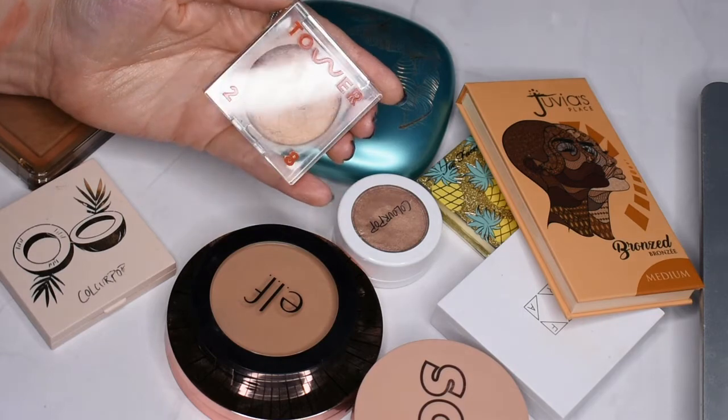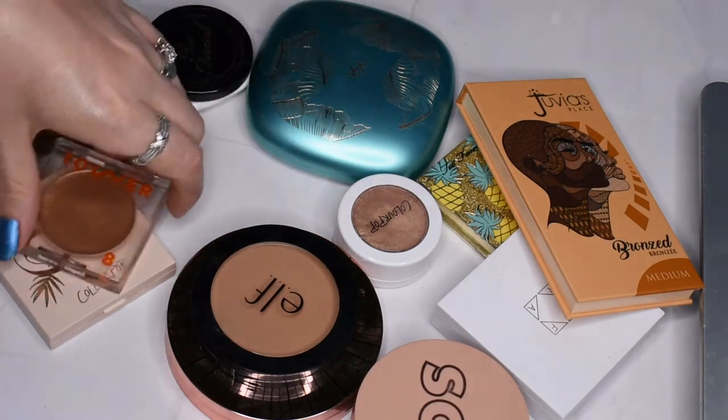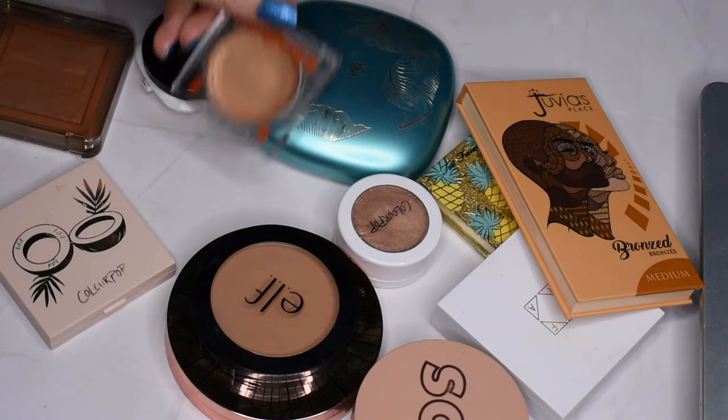This is the Bronzino bronzer. I really, really like this bronzer, so I'm going to keep that one.